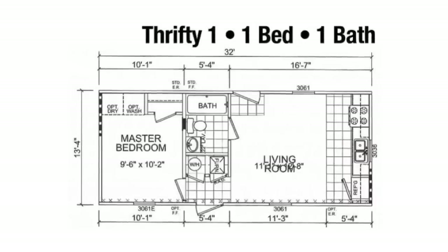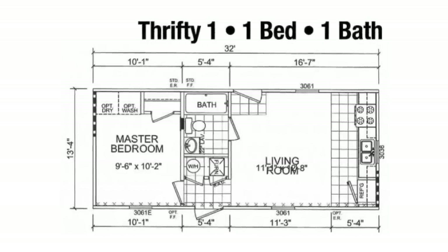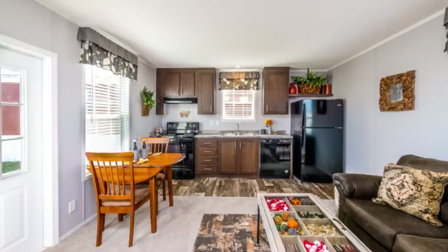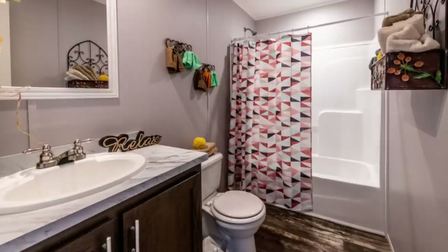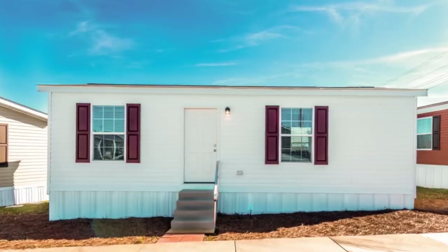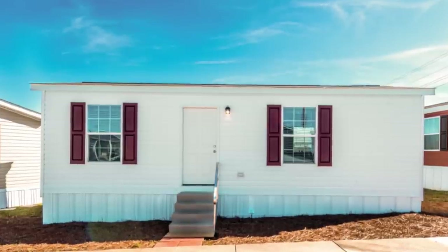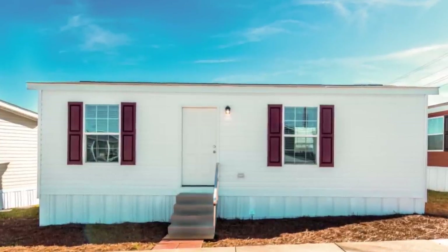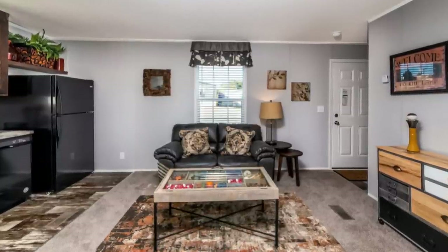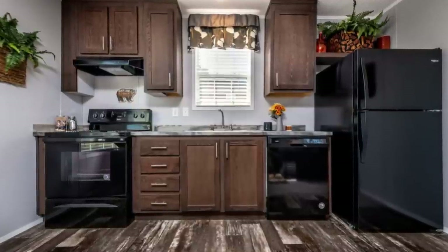It's 13 foot 4 by 32 feet and has everything you need: bedroom, bathroom, living room, and kitchen. Look at this thing — cute as a bug's ear. It has a side entrance into the living room which is open to the kitchen, then there's a short hallway to the bathroom, laundry area, and bedroom. The exterior isn't anything fancy or over the top, but that's okay because this home is serving its purpose as an affordable option. You may or may not be able to make changes to the exterior or interior.